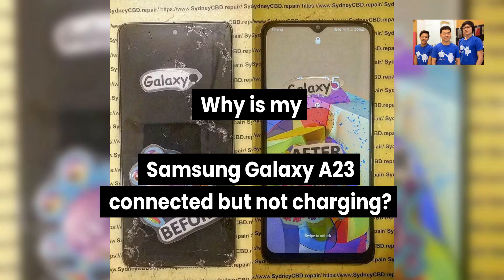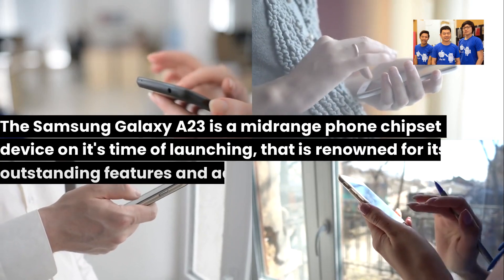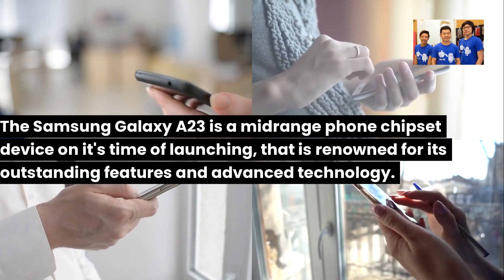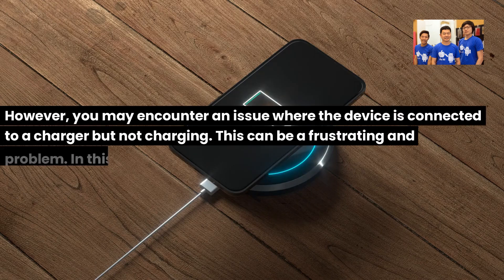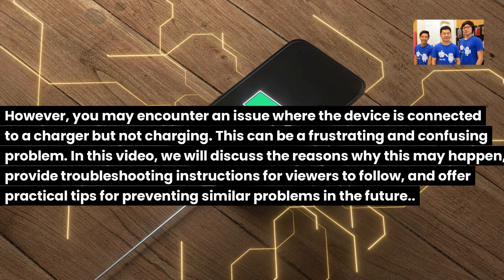Why is my Samsung Galaxy A23 connected but not charging? The Samsung Galaxy A23 is a mid-range phone device, renowned for its outstanding features and advanced technology. However, you may encounter an issue where the device is connected to a charger but not charging. This can be a frustrating and confusing problem.